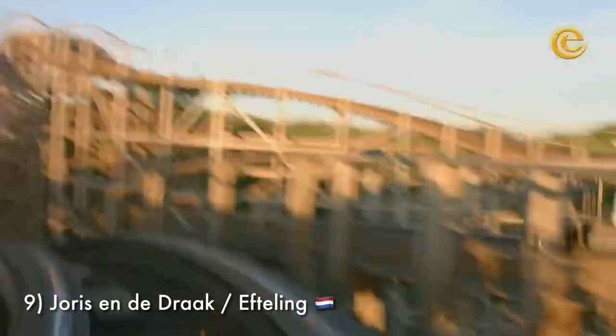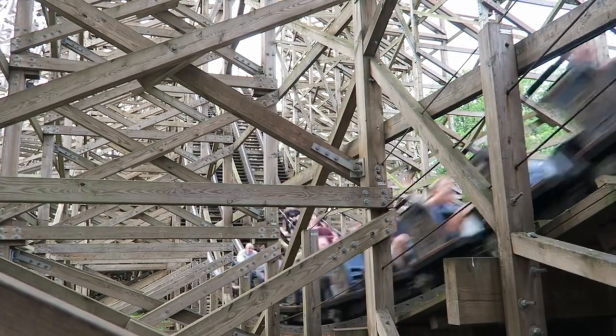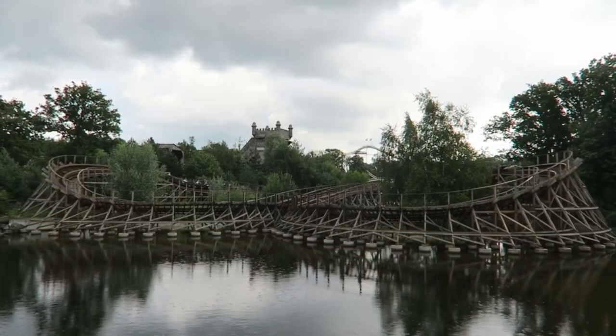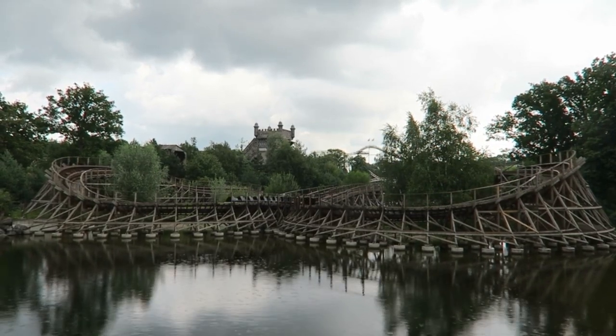Number 9 is Joris en de Draak at Efteling. Going in, I expected a family thrill coaster with a similar intensity to White Lightning or Invader, but I was really taken back by how wild this thing was. It tosses you around and rips through a lot of its layout despite a shorter height. Like Lightning Racer, this is another one intended to race, though unfortunately when I went to the park they were only running one train on one side, so I didn't get the full experience. But I'm definitely able to look past it and appreciate the ride's layout, which was a fair bit better than I expected.